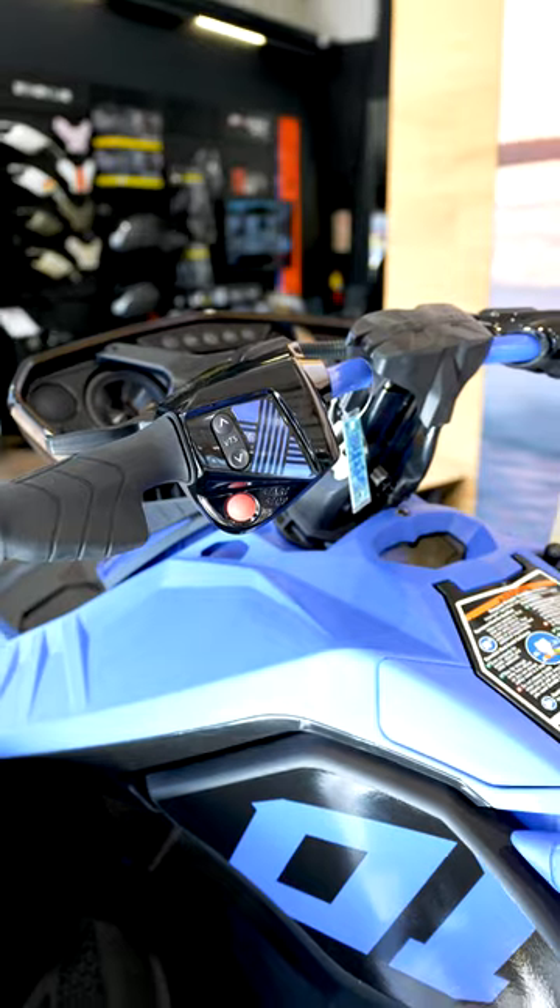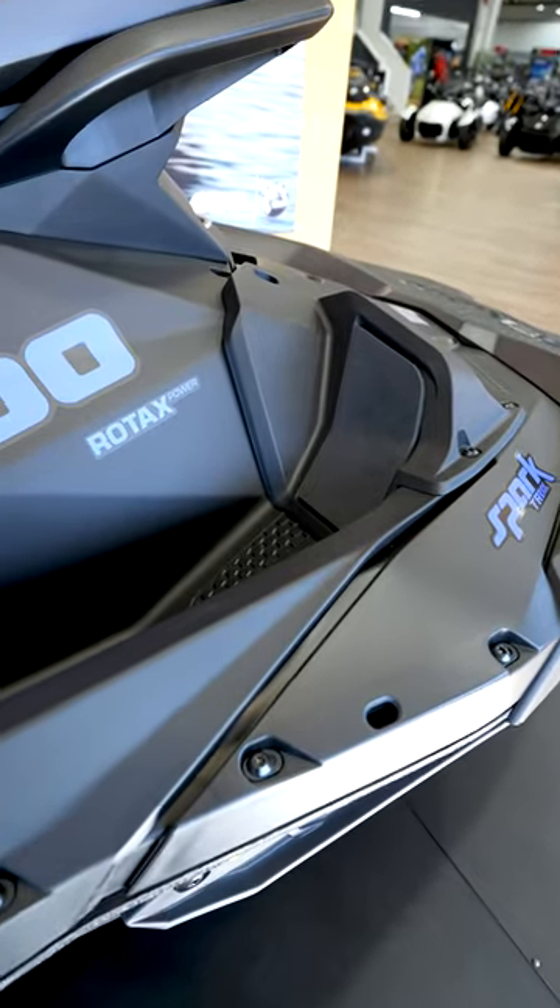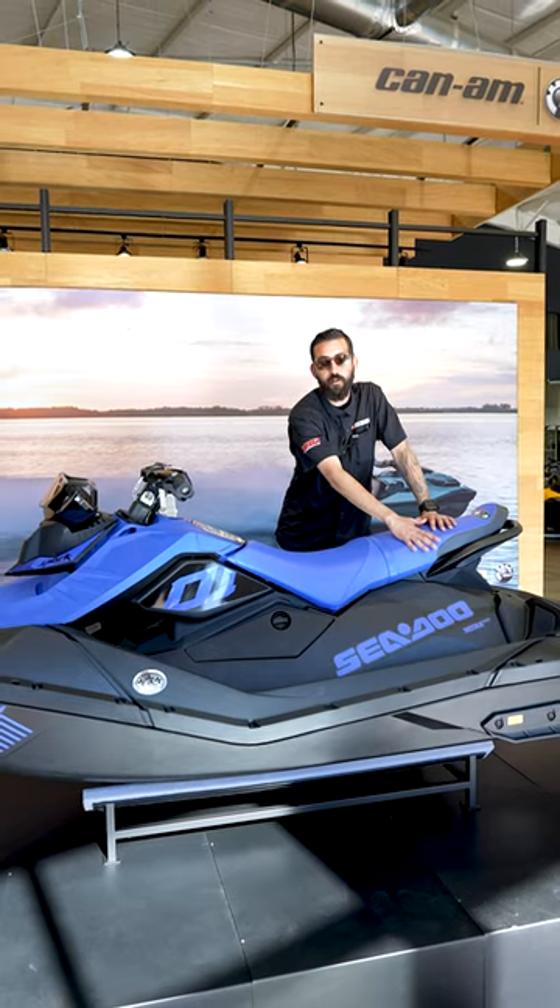SparkTrix actually comes standard with that VTS mode. That VTS mode's gonna lift up that front and allow you to do those wheelies. Yes guys, this SparkTrix does some wheelies.